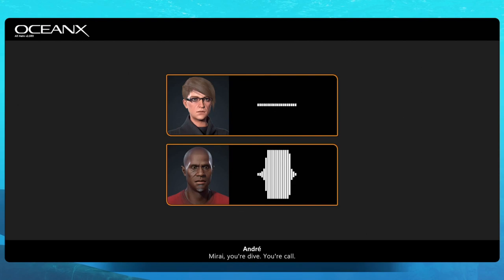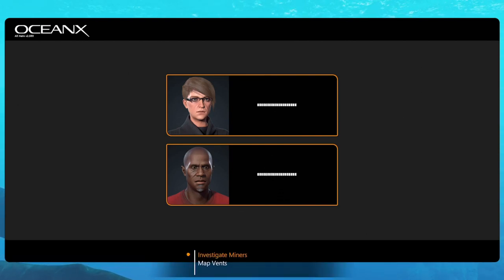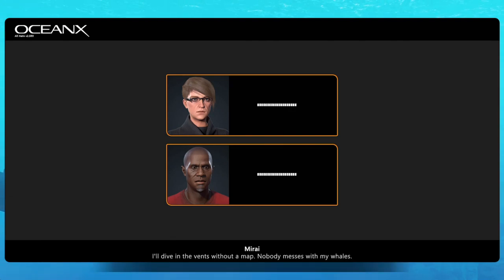Players can even choose different voice lines, which changes your interaction with the other characters. For example: 'I'll dive in the vents without a map.' 'Nobody messes with my whales.'